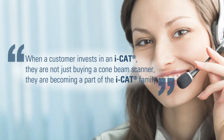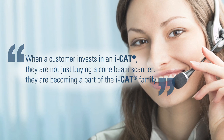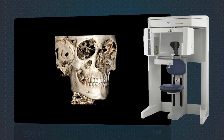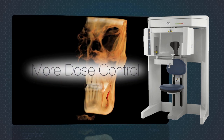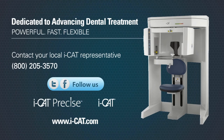iCAT tech support only handles calls on 3D technology and is comprised of experts who can tackle any issue. The award-winning iCAT offers unique and powerful tools, the fastest workflow, and more clinical and dose control. To learn more, contact your local iCAT representative.